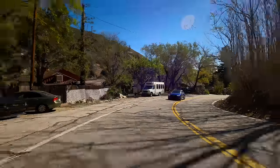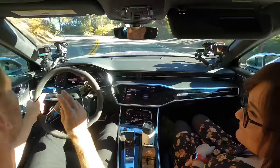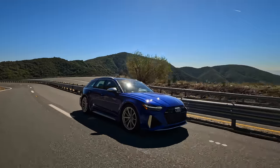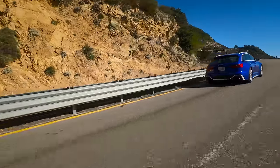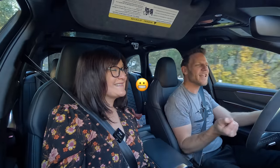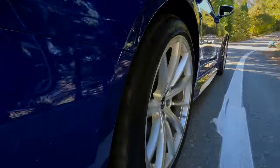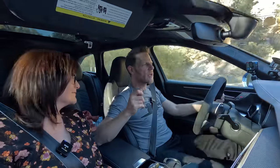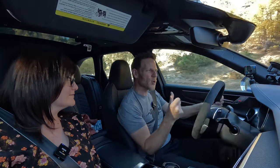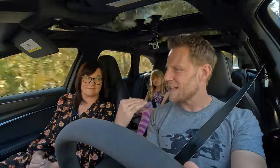I really like how the eight-speed automatic transmission makes gear changes — they're speedy but in no way abrupt, which speaks to one of the core traits of the RS6 Avant: it is a serious performance machine, but if I hand the keys to my wife she can have a normal experience. One caveat — these carbon ceramic brakes are difficult to modulate smoothly. It was hard to come to a smooth stop because the creep function fights against the brakes, making it difficult to manage those two forces.